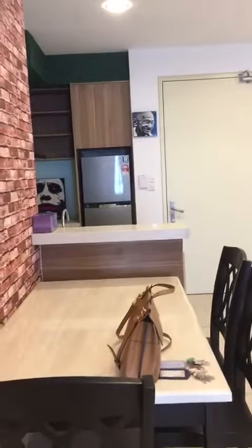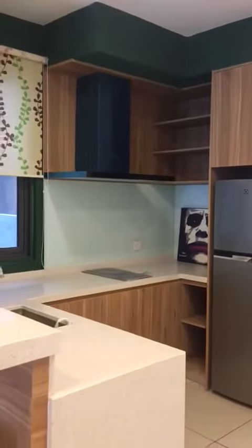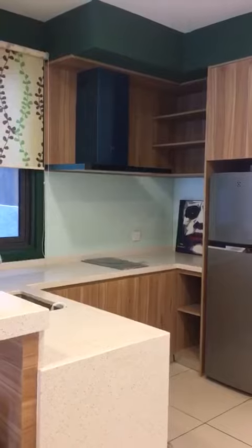The owner will put in the washing machine here, and this is how the dining area and the kitchen look like, fully furnished.